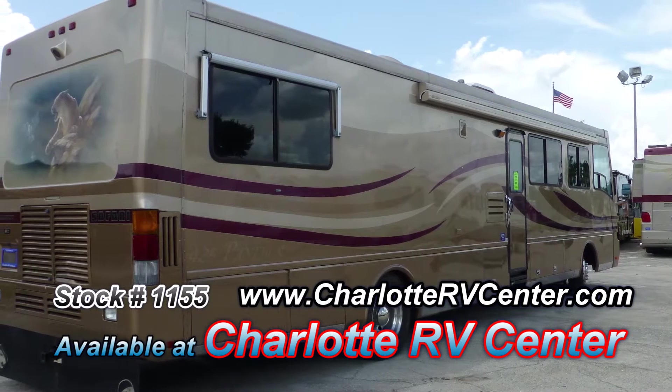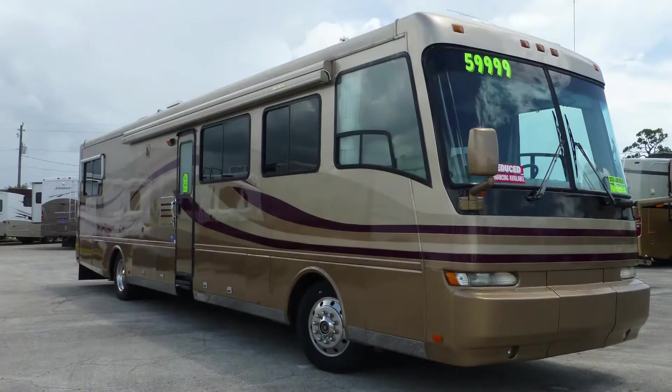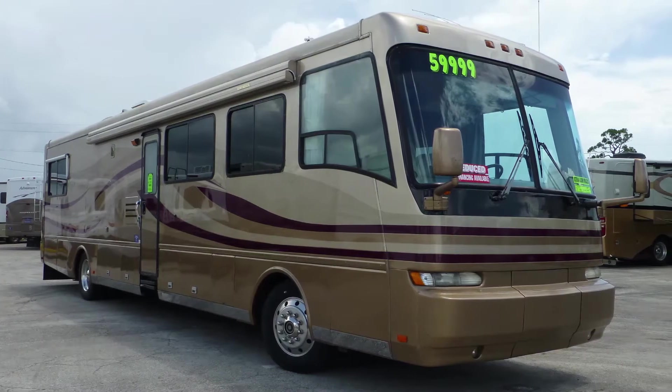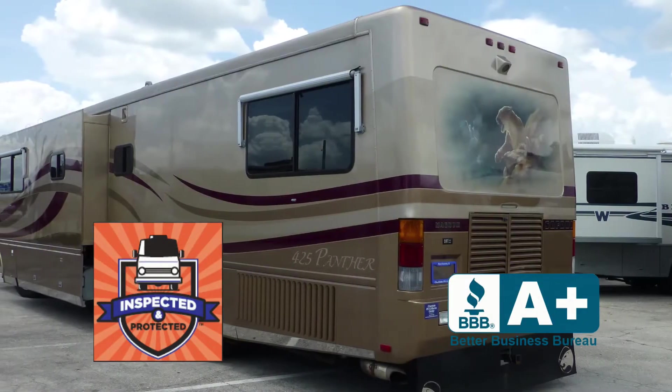The full body paint is in very good condition and has a beautiful like-new appearance. The exterior is in very good condition and shows only a few signs of wear and tear. This coach has passed our thorough inspection process and earned our seal of approval.